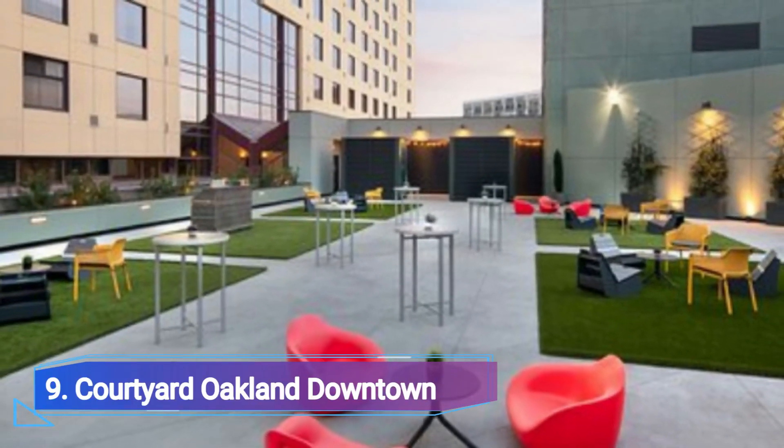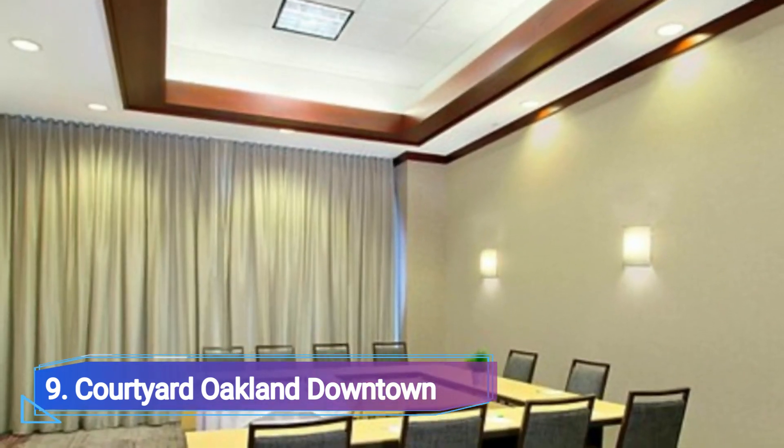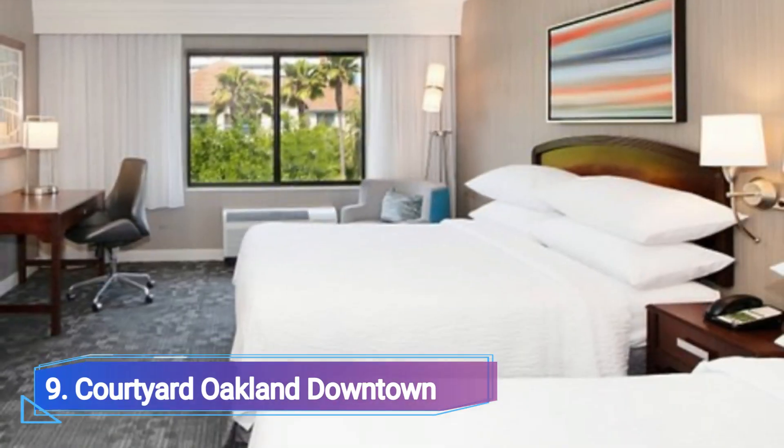Number 9: Courtyard Auckland Downtown. If you want to be based right in the centre of the action, Courtyard Auckland Downtown is one of the best hotels in Auckland. You will have everything you need for a relaxing and successful stay, whether you are visiting for business or pleasure.